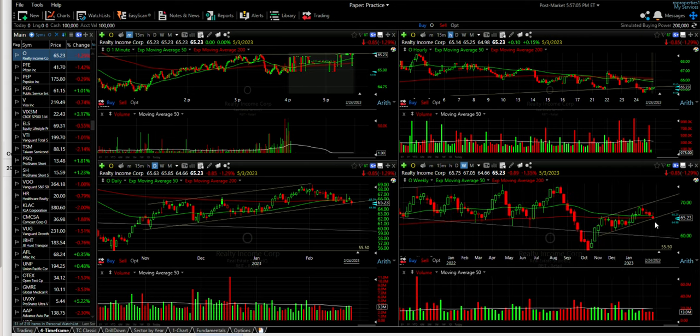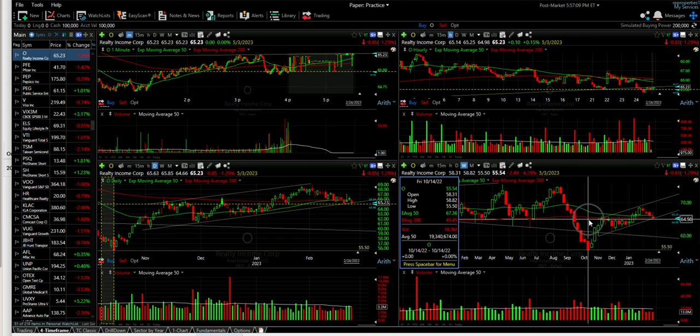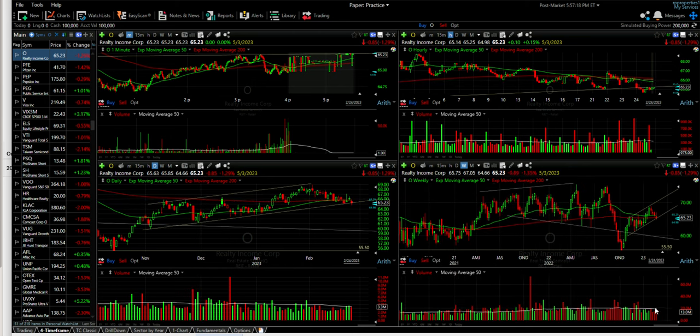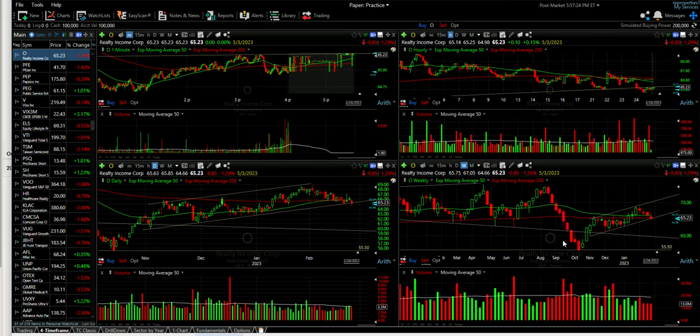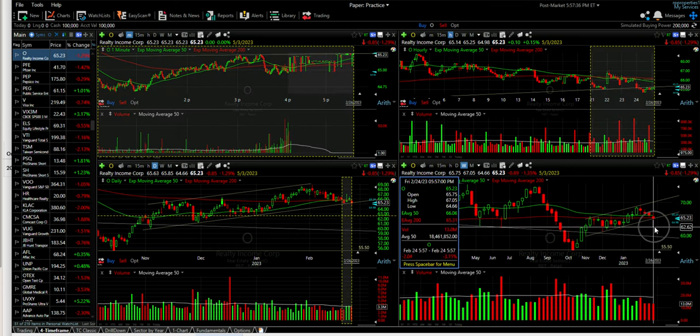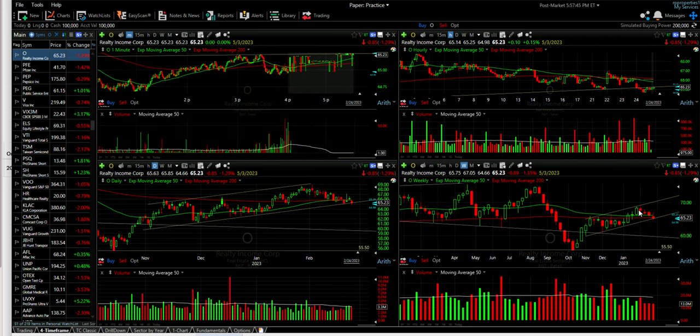We see the same thing on the weekly chart — it's kind of pushed through the red 200 exponential moving average, but again finding support at the top of these candlesticks that were serving as resistance towards the end of last year. Volume is a little bit lower on the weekly chart as the stock has been declining. It did make a higher high and a higher low, so it's in a decent uptrend on this weekly chart, and it still has quite a bit of room to come down and stay in that uptrend — it could come all the way down to $62.75 before retesting that previous low.